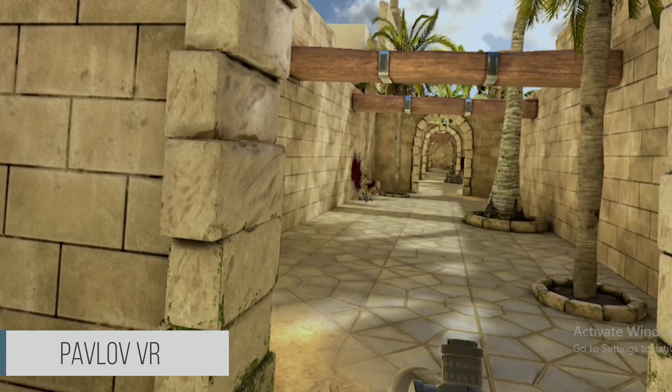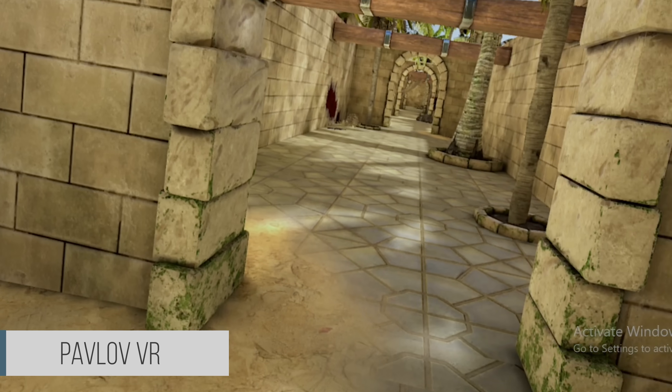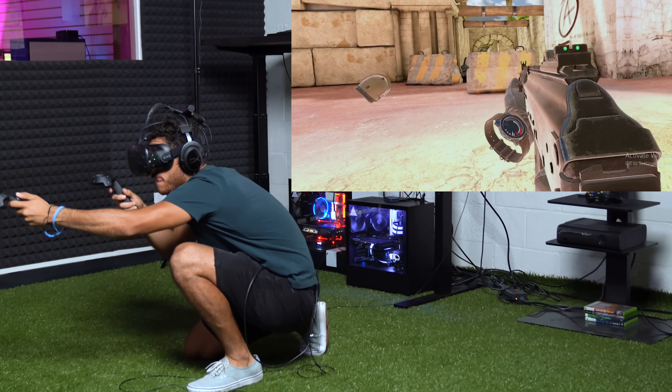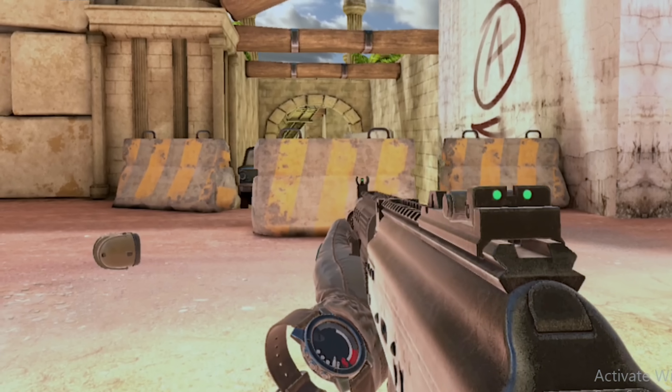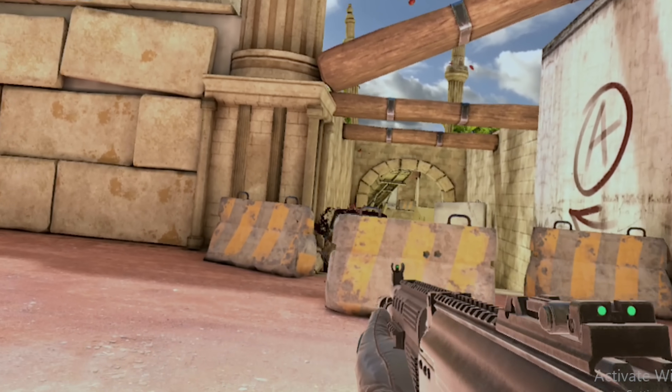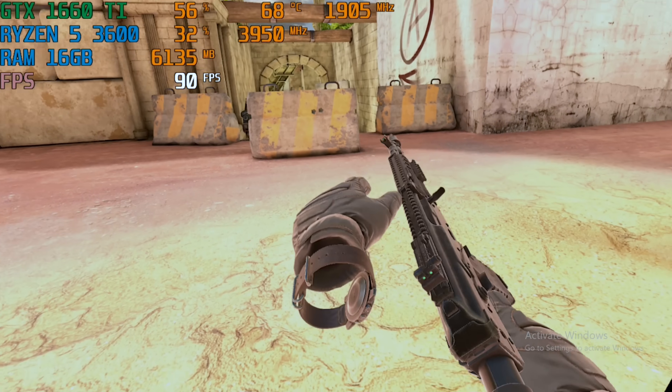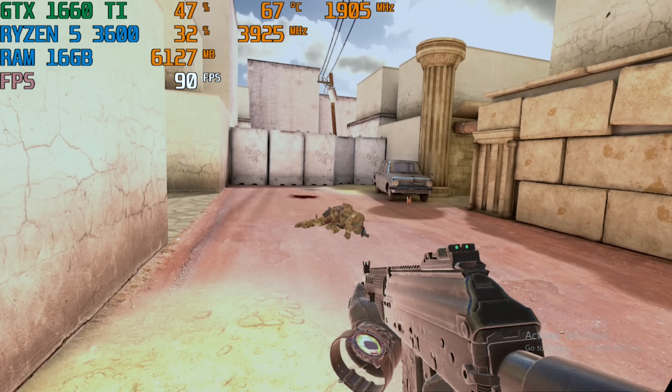Oh shoot! Oh shoot! This has a lot of power. His body went flying. Oh, my helmet's off. Uh oh. Oh I got him! Oh shoot! That was so cool! Oh shoot! Oh my goodness!